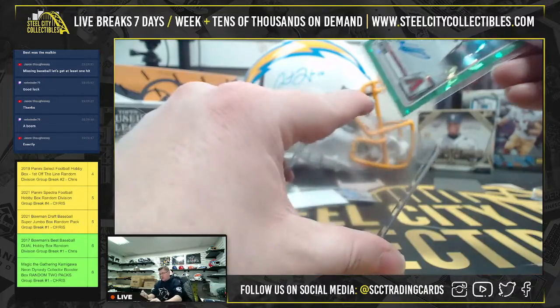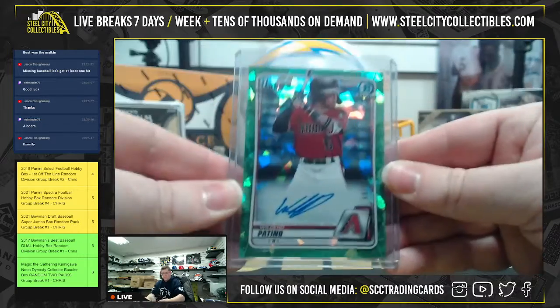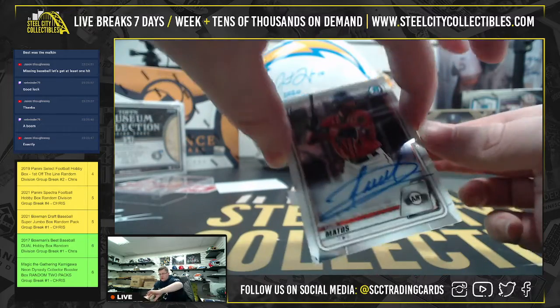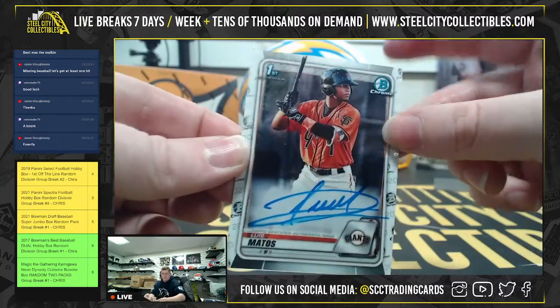Out of 99. And then lastly, you're going to have for the San Francisco Giants, Luis Matos.